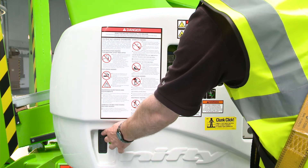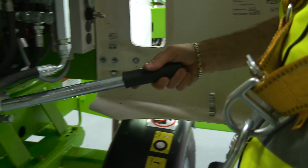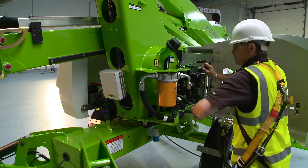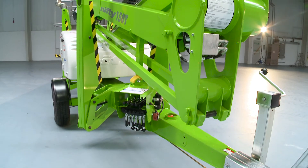The Nifty 150T features a manual hand pump which allows all machine functions to be operated even without power. Used in conjunction with the ground controls, this enables the machine to be safely lowered to the ground. The hydraulic outriggers can also be operated in this manner so the machine can be completely stowed away without any power if necessary.